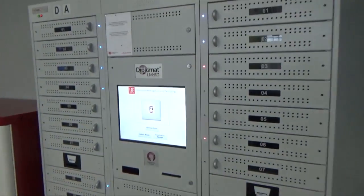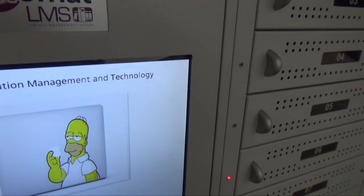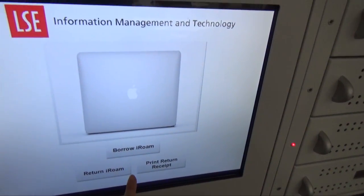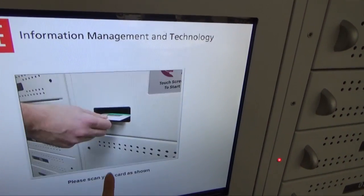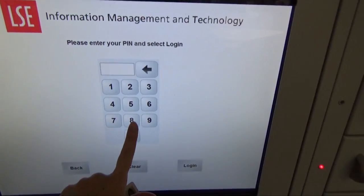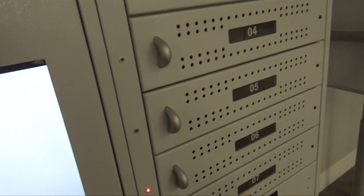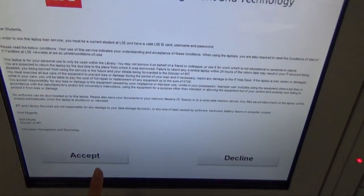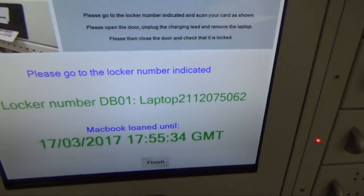One thing I forgot to tell you is that at LSE, we have a laptop loaning system. This is called the iRoam system. To borrow iRoam, you tap your card, you accept the terms and conditions, and then you get a laptop.